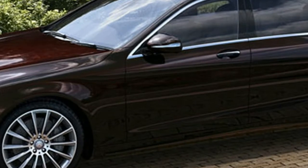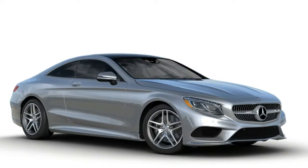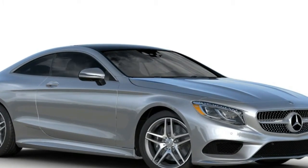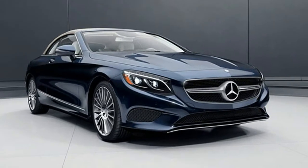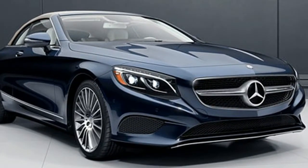Additionally, our test car's standard black poplar wood trim was expanded to other areas of the cabin for $950 as part of the exclusive interior wood trim package. A $4,950 Magic Sky Control Panoramic Sunroof allows both front and rear riders to enjoy natural light.